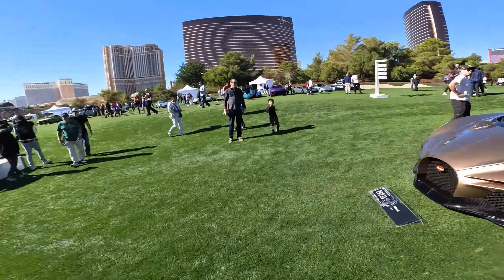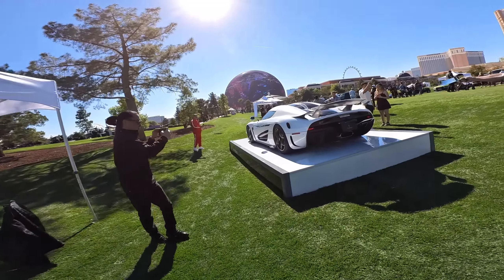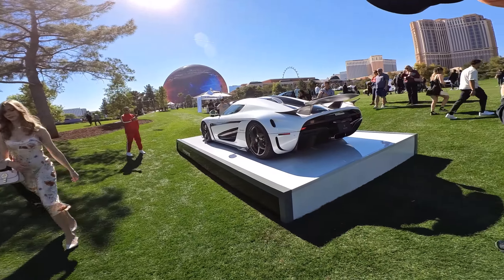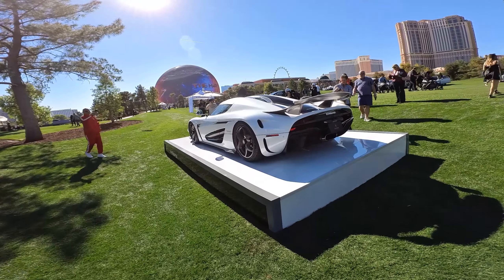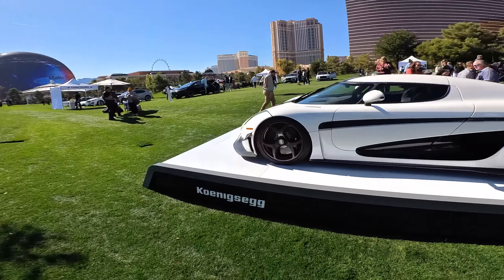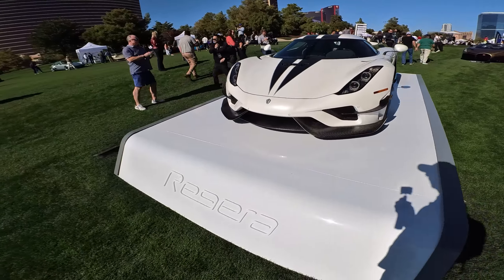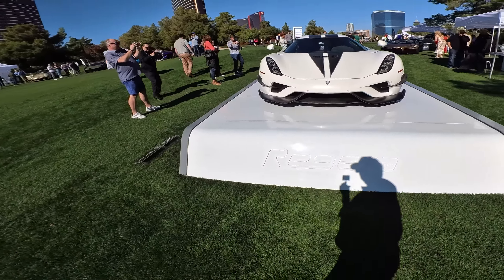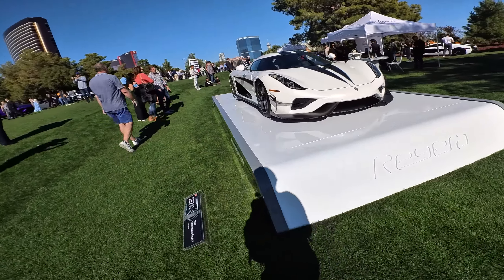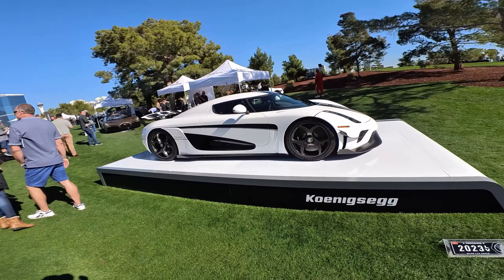Right next to it over here is another Koenigsegg Regera — just a stunning, stunning car. These cars get a lot of attention no matter what, and as you can see there are people everywhere looking at this car. Carbon fiber wheels — that is a really pretty car. Another Koenigsegg Regera, this is a 2019, looks brand new, very very nice.